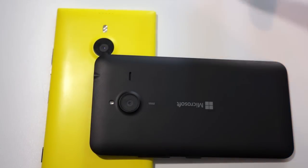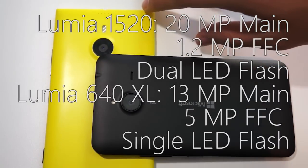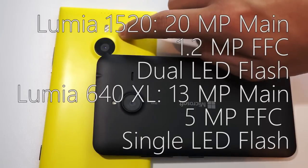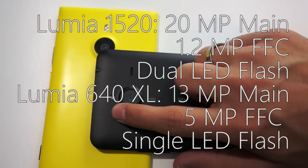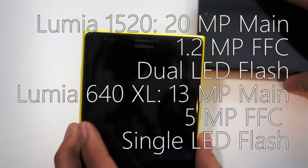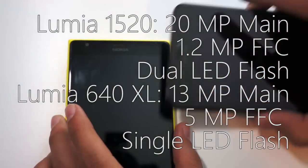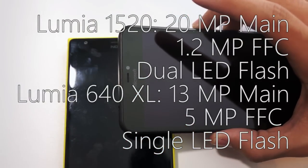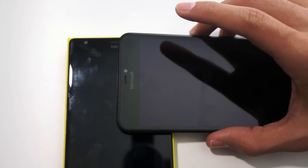In terms of the camera, the flagship Lumia 1520 has a 20 megapixel optical image stabilized Carl Zeiss lens with a dual LED flash. The Lumia 640 XL on the other hand has a 13 megapixel camera with a single LED flash. However, the Lumia 1520 only has a 1.2 megapixel front-facing camera, while the Lumia 640 XL has a 5 megapixel front-facing camera that can record video in 1080p, which is obviously a huge plus in these selfie-centric days.